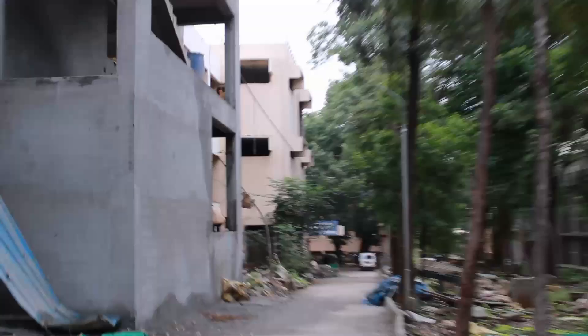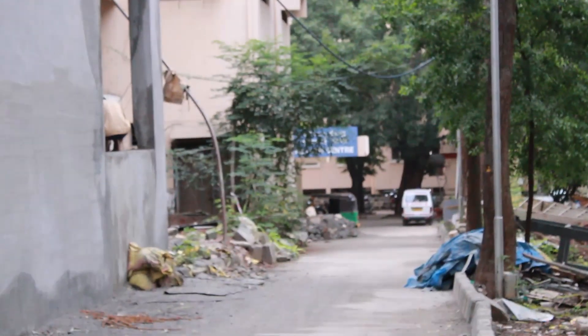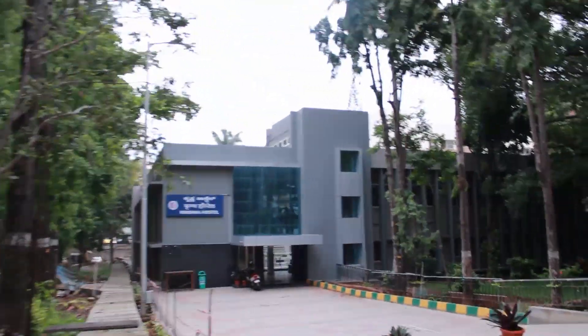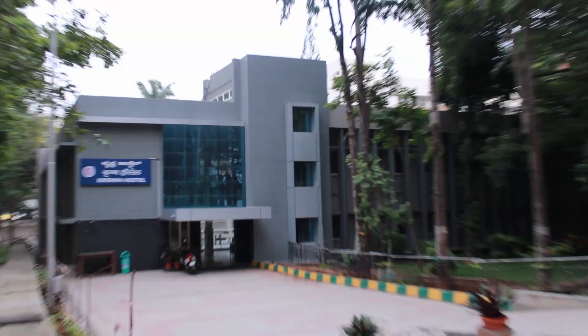This is the health center, and as you can see the computer science department construction is also happening here. Walking forward, we've come to our first hostel — the Krishna Hostel.